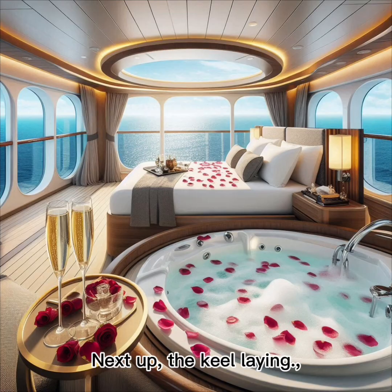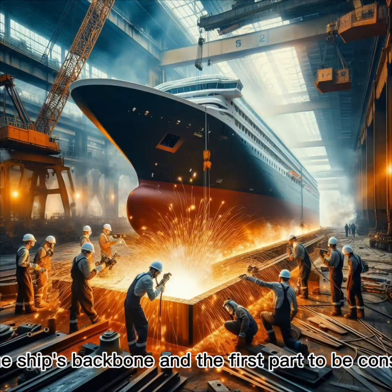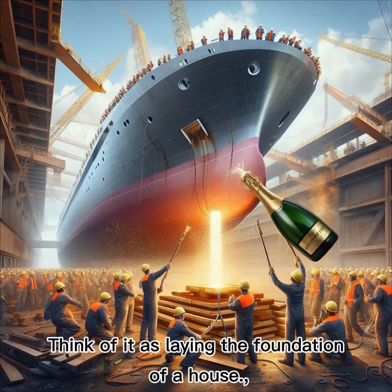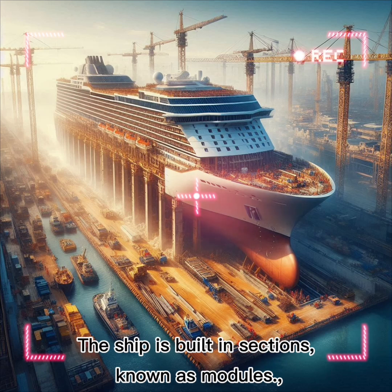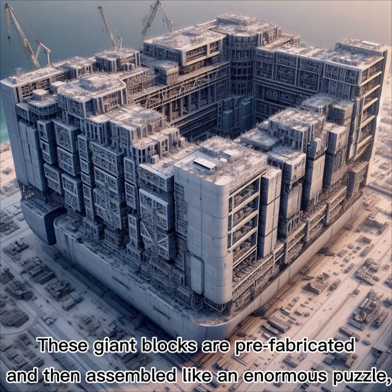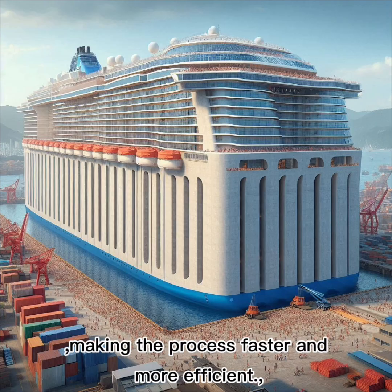Next up, the keel laying. This is the ship's backbone and the first part to be constructed. Think of it as laying the foundation of a house. The ship is built in sections, known as modules. These giant blocks are prefabricated and then assembled like an enormous puzzle, making the process faster and more efficient.